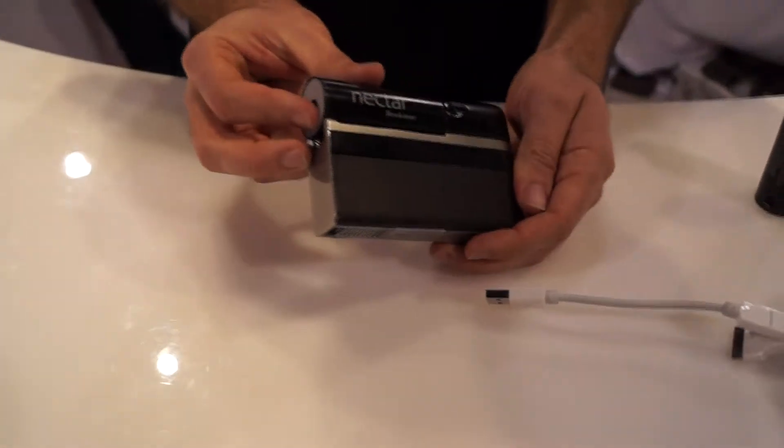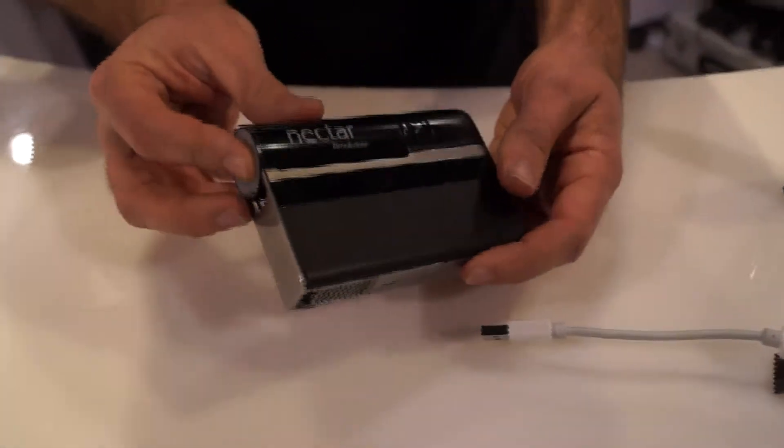Hey guys, it's CJ from SmartKtai.com. We're at CES 2013 at Lilliputian Systems booth checking out the Nectar power system.